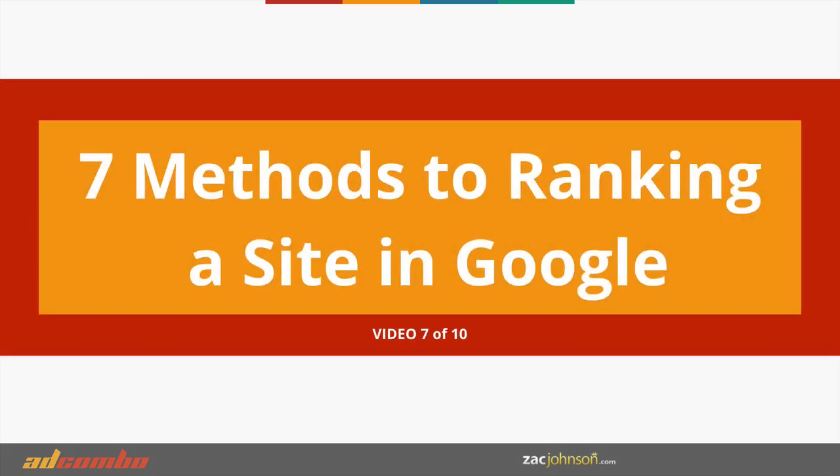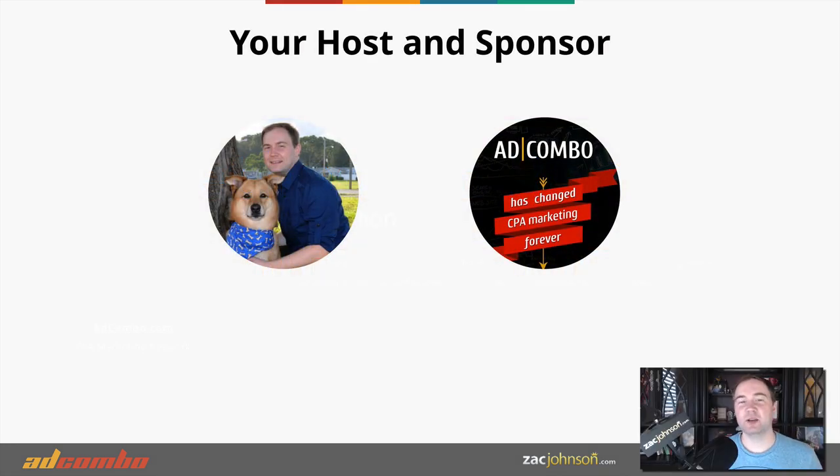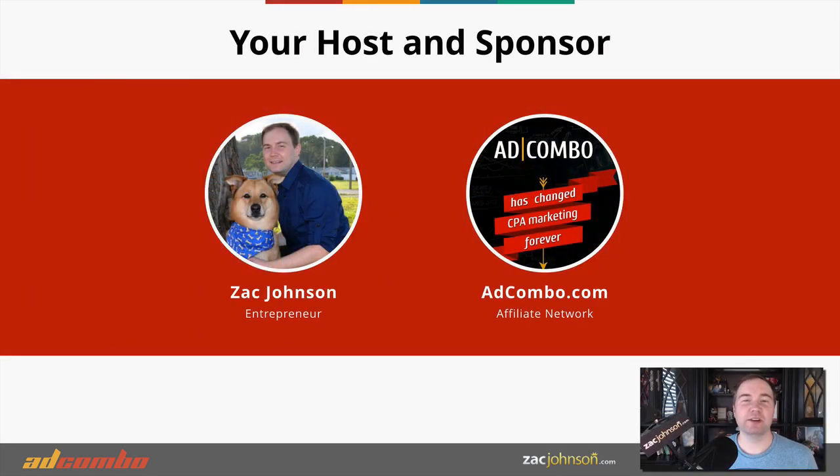Seven methods to ranking a website in Google. Hello again, Zach Johnson here, host of the affiliate marketing video series. And of course we also have our sponsor adcombo.com — if you haven't joined an affiliate network yet, definitely check out adcombo.com to see what offers they have available today.